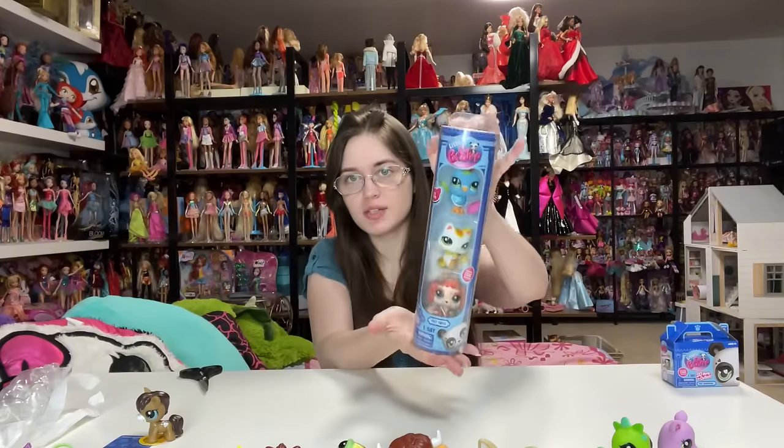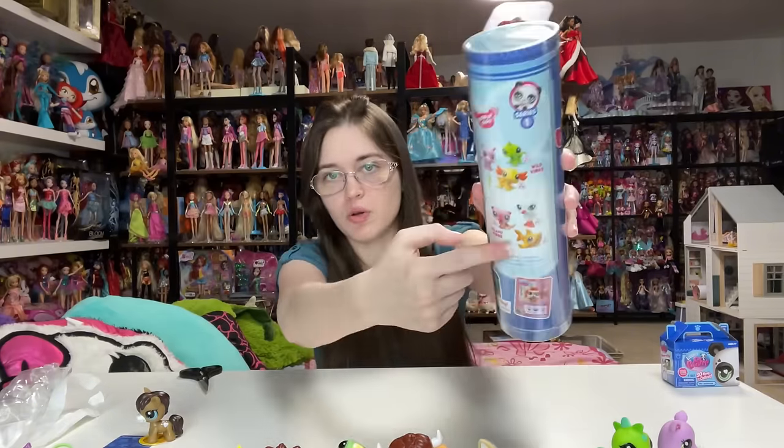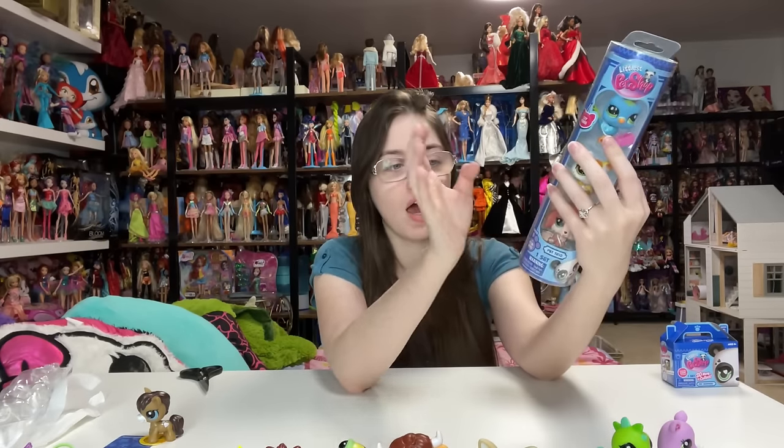We'll leave the last blind box for later. Let's open the next tube instead. I want this tube so bad — I had the original first shark they released. I still do — I had it as a kid. Some of them I thrifted more recently, but that one I had as a kid. Love the shark.